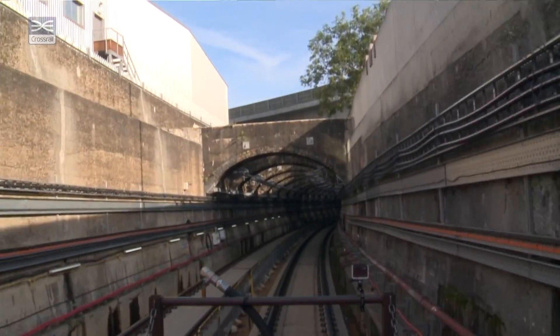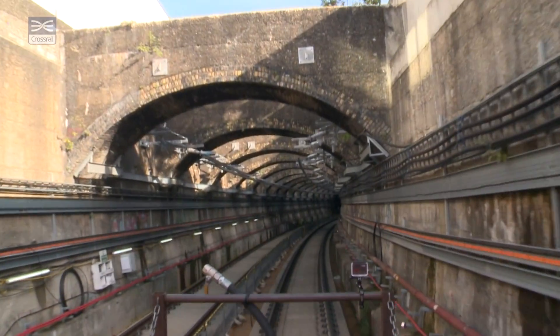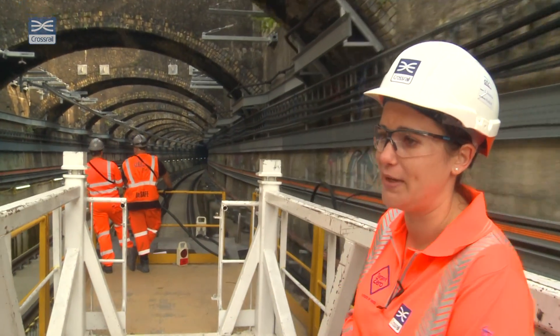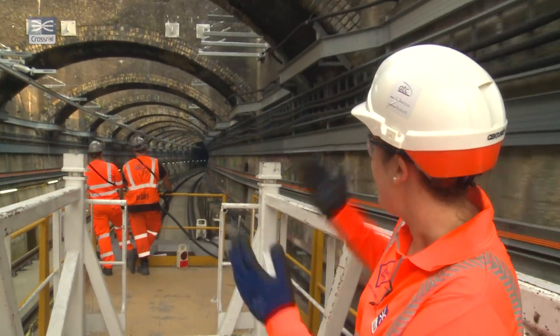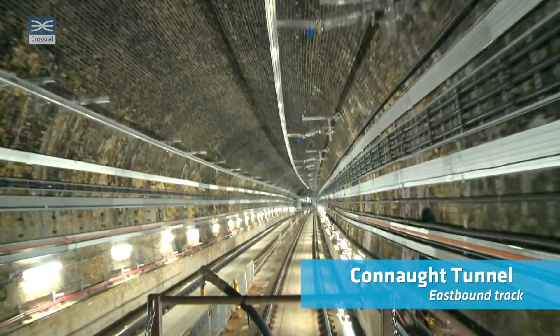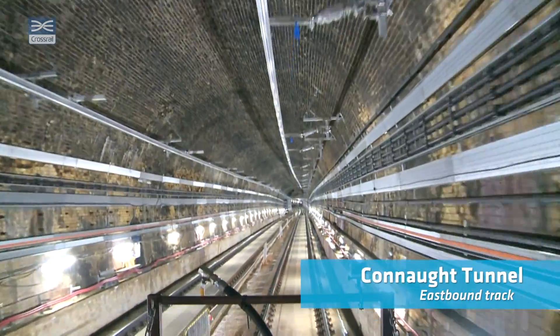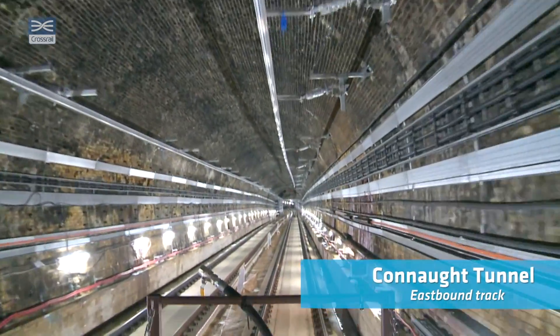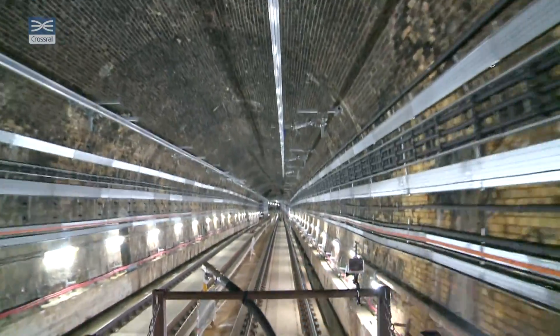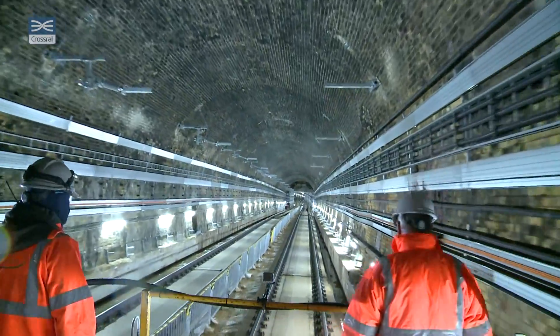This is an existing tunnel which we've done a little bit of work to reinforce and make sure it can handle our infrastructure we're putting into the system. It looks pretty impressive — it's always really nice when you go through it. We still have all our standard equipment throughout: a lot of cable management trays, the overhead line equipment going up on the side, and all our tracks that we've laid down on the ground.